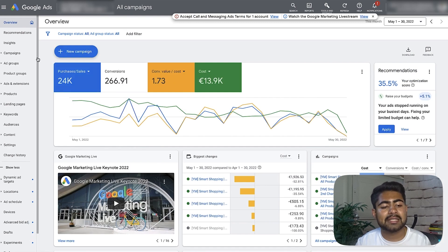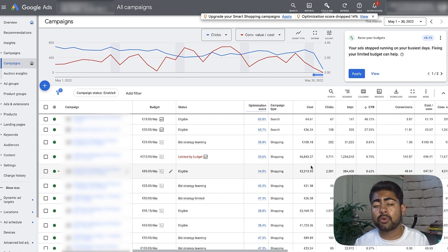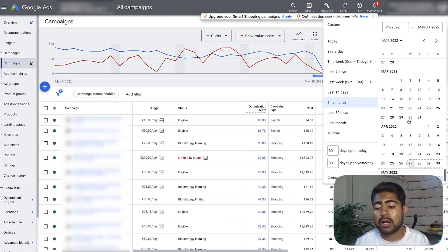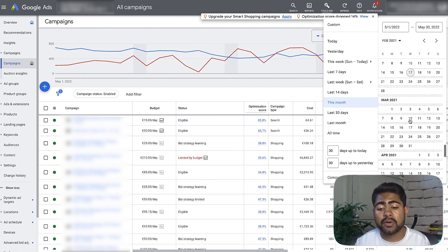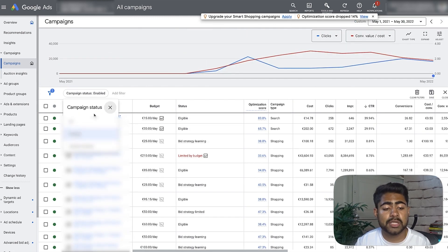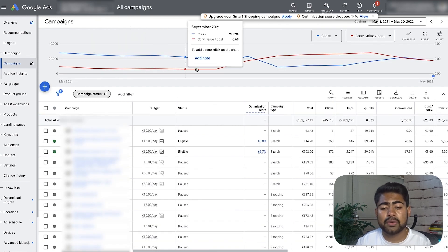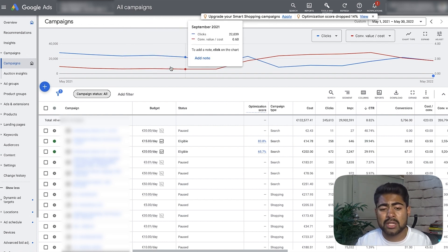Moving on to the next account — this is a fashion niche store running fully on smart shopping campaigns. This store actually had a lot of data before we came in. We came in late October 2021. Looking at one year's time period, this store was getting a decent amount of sales. But if we change this to all, we can see the overall conversion value over cost was very, very poor — 0.62, 0.61.